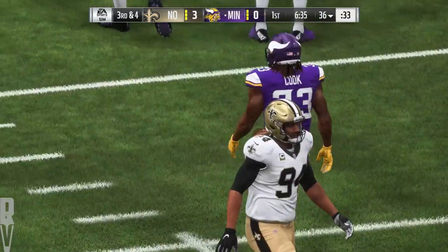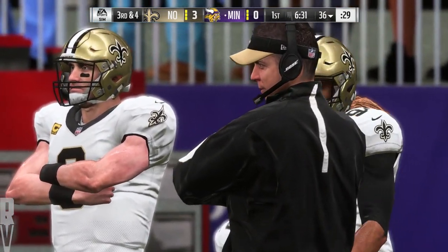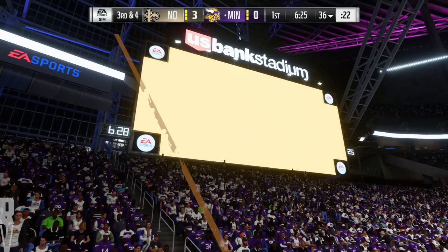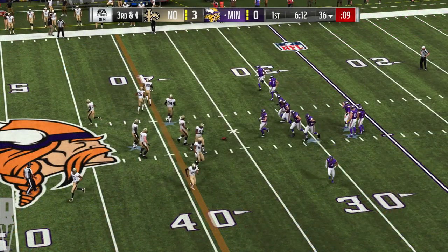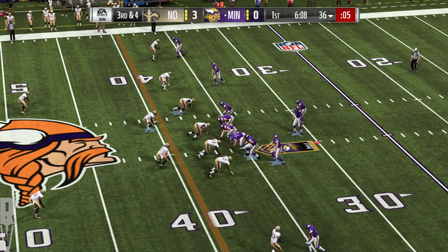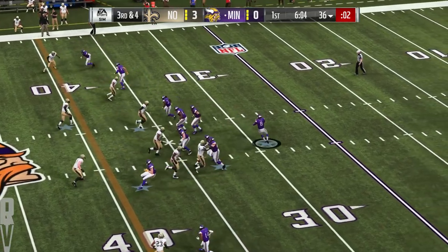Seven yards on the carry, make it third and four coming up. I remember the first time I saw Dalvin Cook play in college — called a scouting friend of mine and said, who is this guy, he's special. He said: dude, you're watching a home run hitter on the field. He was special in Tallahassee — left Florida State as their all-time leader in rushing yards and touchdowns.